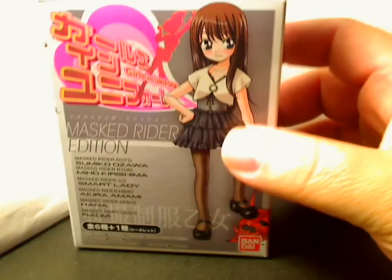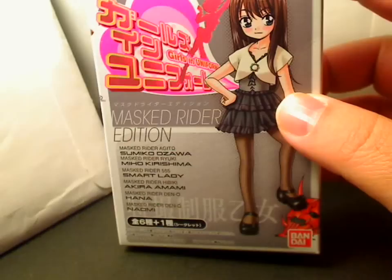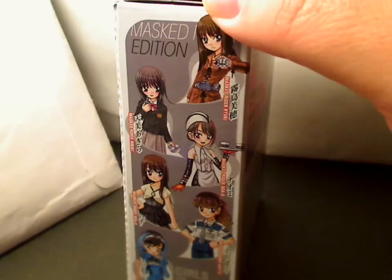These figures are from a line called Girls in Uniform. The other figures dealt with the Sentai, or the Power Ranger type girls, while this one — these were all from Masked Rider, otherwise known as Kamen Rider.